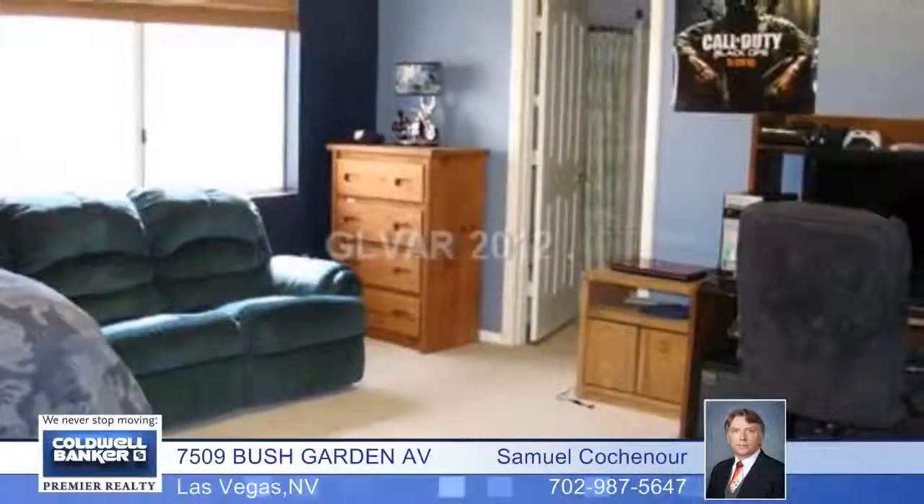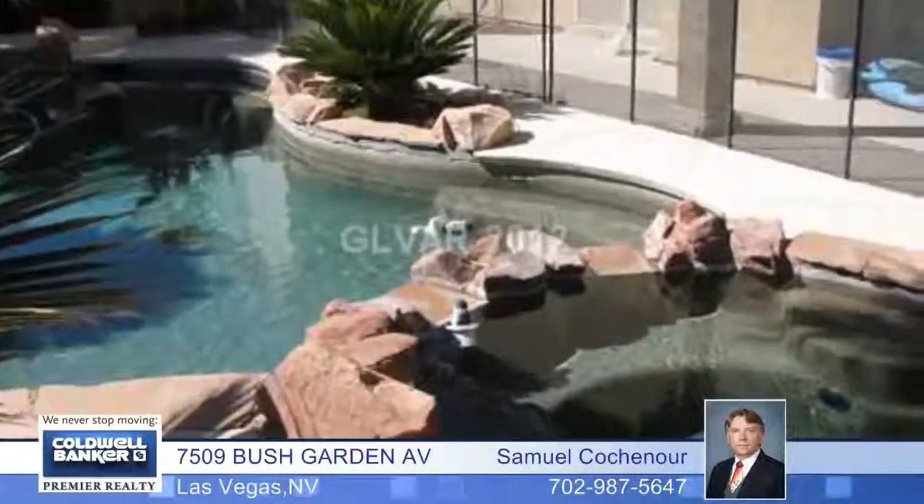Enjoy this summer in the pool and spa with a small waterfall in this well-kept Deerbrook community. Call and come see this home in person.